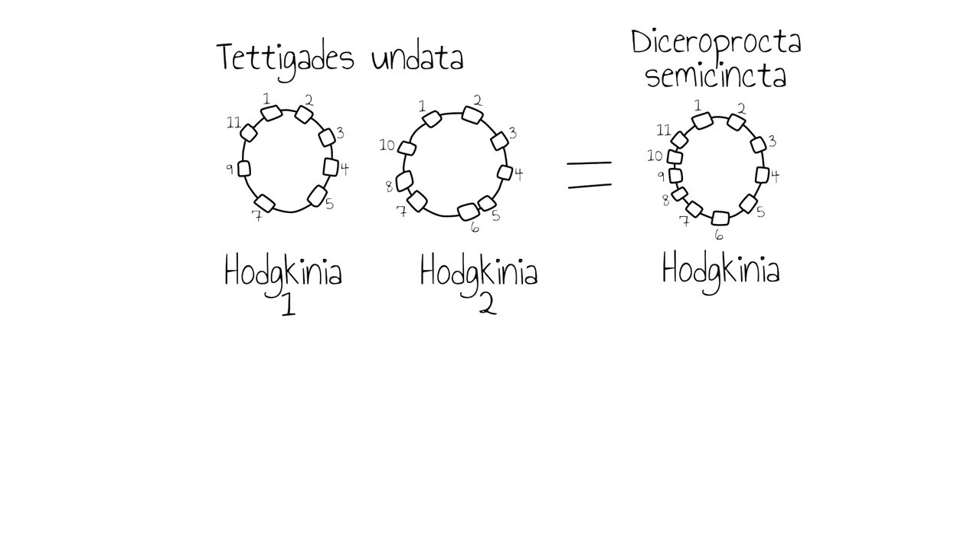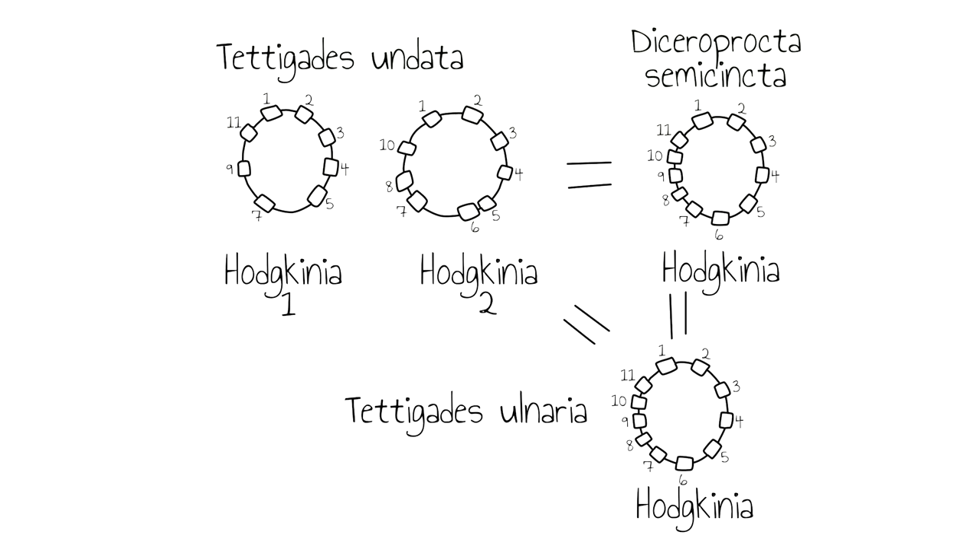We did more experiments and found that Hodgkinia from a closely related cicada in the same genus also had a highly reduced genome, which was important because it suggested that the ancestor of the duplicated version of the Hodgkinia genome was itself already very tiny. None of this would be possible without our collaborator Chris Simon, professor of ecology and evolutionary biology at the University of Connecticut in Storrs, and her graduate student Russ Meister. It took years of work and the expertise of Chris and Russ to collect cicadas in the genus Tettigades, which happen to live in Chile.